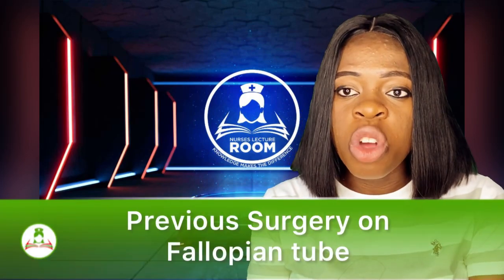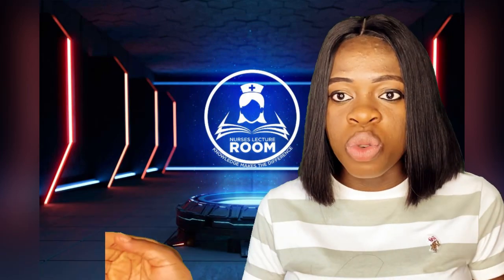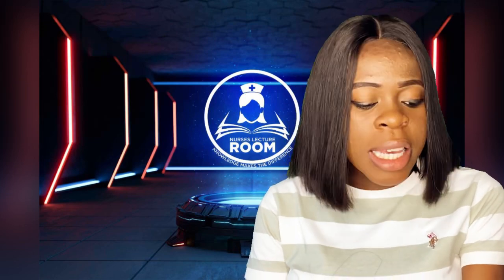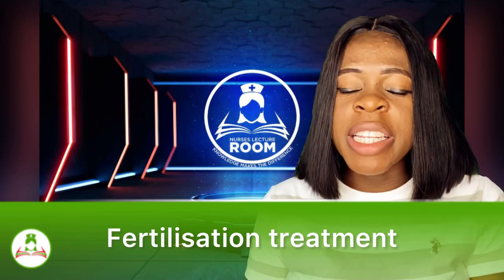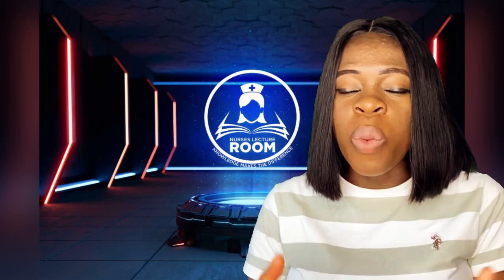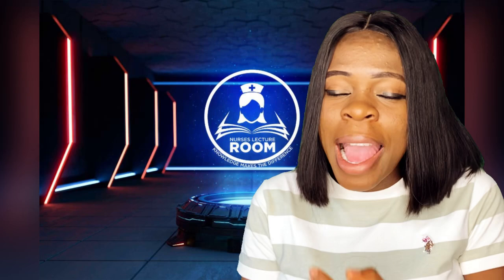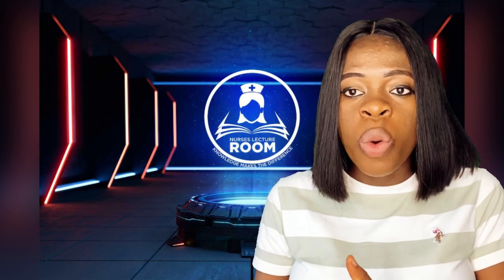The other cause is previous surgery on the fallopian tube. If you have had a surgery on the fallopian tube, it can also be a risk factor for ectopic pregnancy. Then the other is fertilization treatment, such as IVF and also medications to stimulate ovulation. Some people take medications to stimulate ovulation, so maybe more than one egg is released, the fertilization takes place but the egg does not get to the womb — it stops at the fallopian tube. So IVF and medications that stimulate ovulation can actually cause ectopic pregnancy.